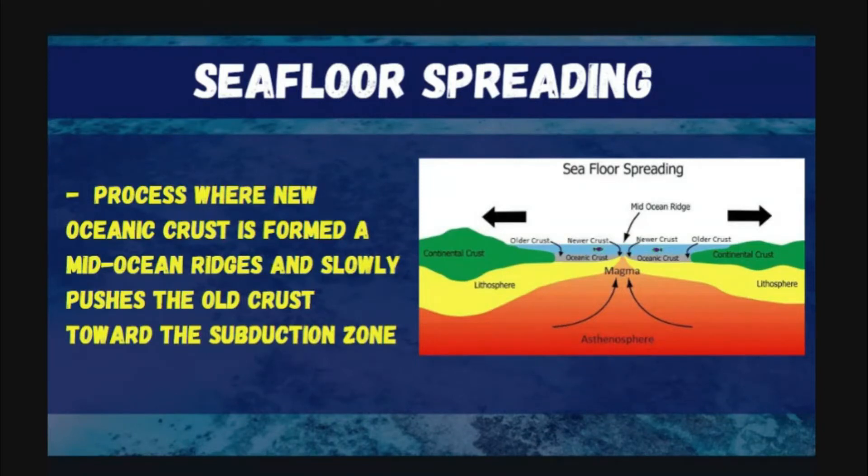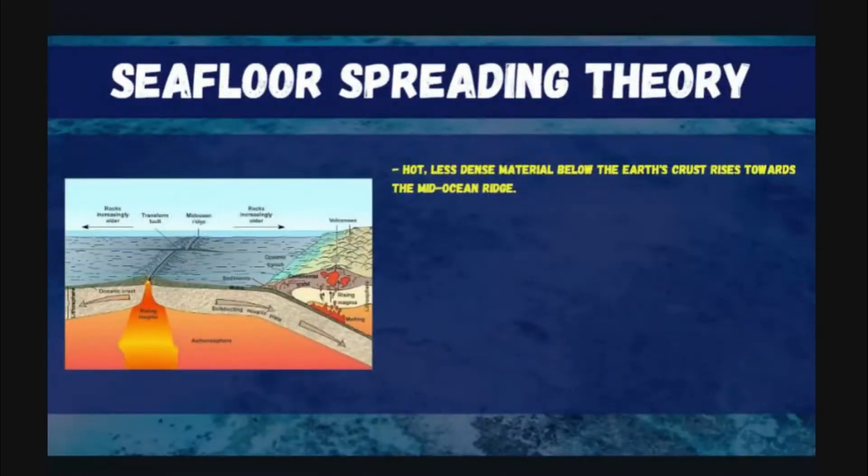That led him to the idea of seafloor spreading. Seafloor spreading is the process where new ocean crust is formed at a mid-ocean ridge and slowly pushes the old crust toward the subduction zone. In other words, it is a process where new ocean crust formed at the mid-ocean ridge is gradually pushed toward the subduction zone.